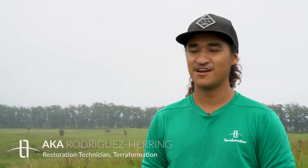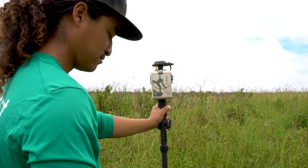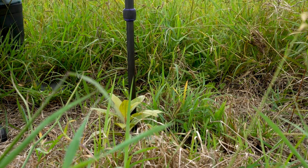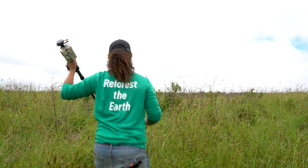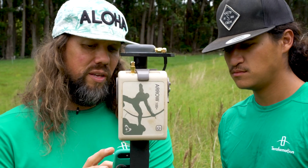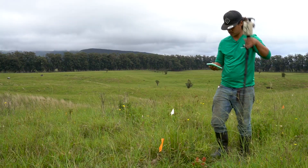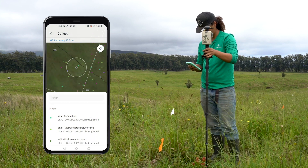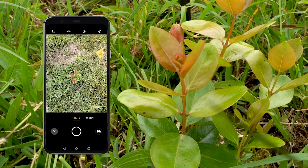My name is Aka Rodriguez-Hering. I'm born and raised on the Big Island and we're using the Aero 100 Plus for marking out our trees, our plants. We chose the EOS Aero line of GPS receivers for many reasons. I can't emphasize enough the ease of it, of how it pairs with Esri's Field Maps app, where you have the mapping interface combined with the ability to collect data.